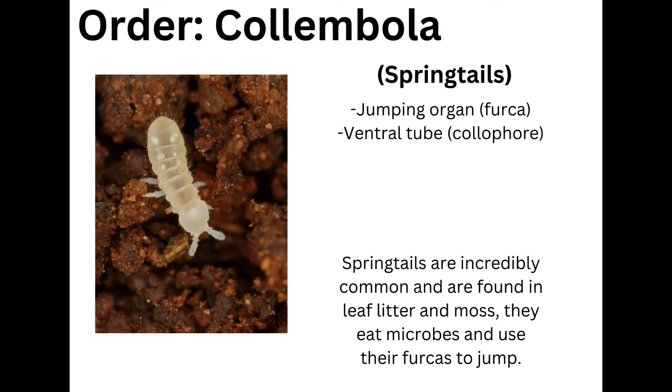They are notable for having a jumping organ called a furca and a ventral tube called a collophore. Springtails are incredibly common and are found in leaf litter and moss. They eat microbes and use their furcas to jump.